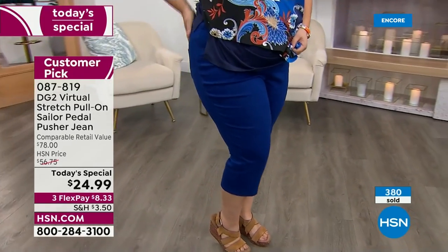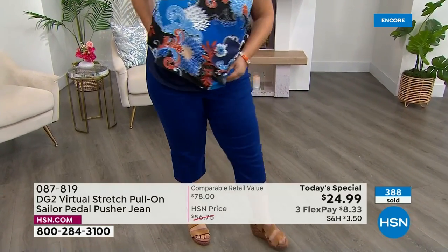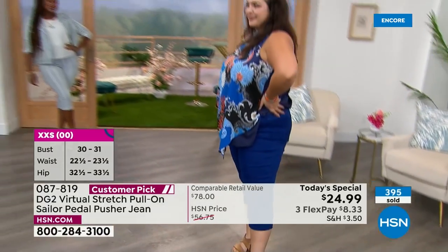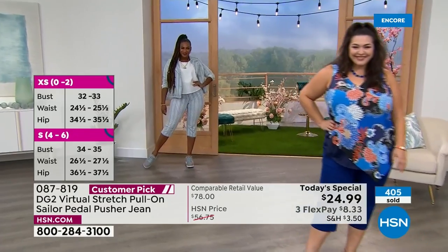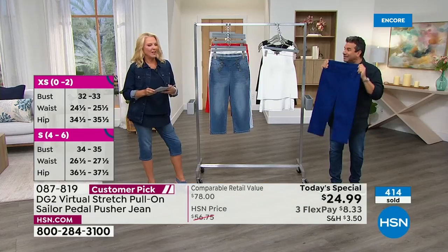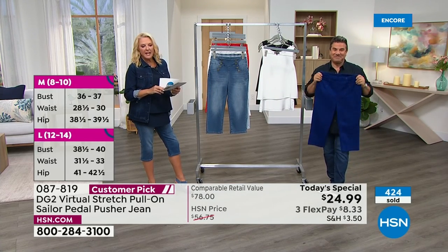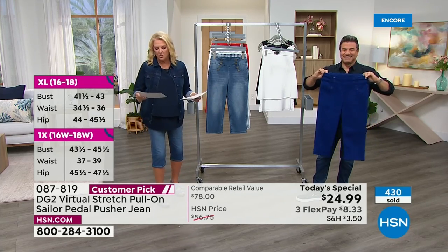If you've never worn a summer bottom from Diane Gilman, go online, put a couple of colors in your cart and watch what happens. You are going to be so mad, because when you get these home — maybe the white and the mid-tone — you're going to wish you got them in a bunch of colors, because you'll find yourself grabbing these over and over again in the summertime, whether it's a dressy situation or super chill with sneakers or flip-flops. And if you go online right now, you can look these up — there's a ton of five-star reviews.